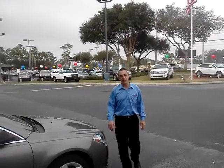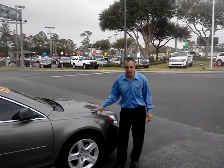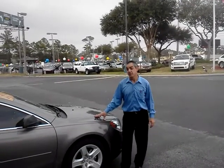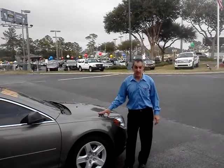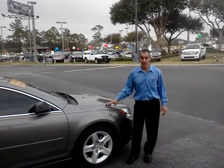Hey everybody, this is Jack at Mike Shad Fort Lincoln in Orange Park, and I've got to tell you about this new vehicle we just got in. It's a 2010 Chevy Malibu. It is super clean, super low miles, and super cheap.